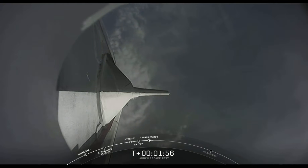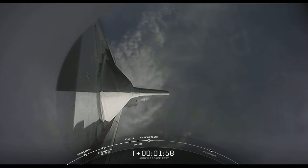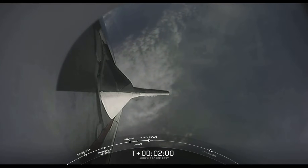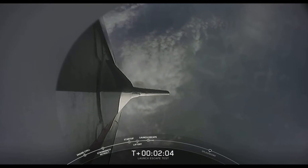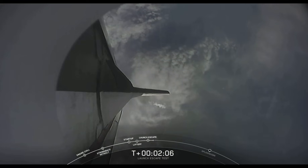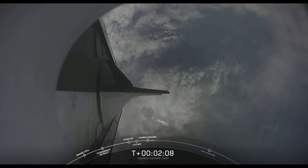The next milestone we have coming up at 2 minutes, 25 seconds — we're expecting to see the trunk jettison. That claw that connects the trunk to the capsule is going to separate, allowing Dragon to separate from the trunk.